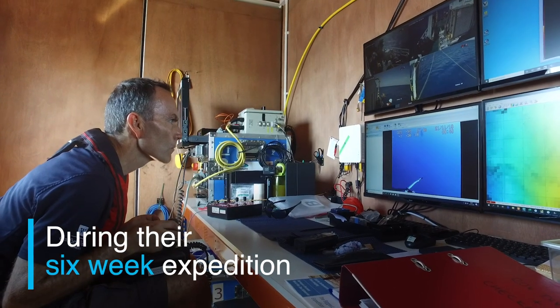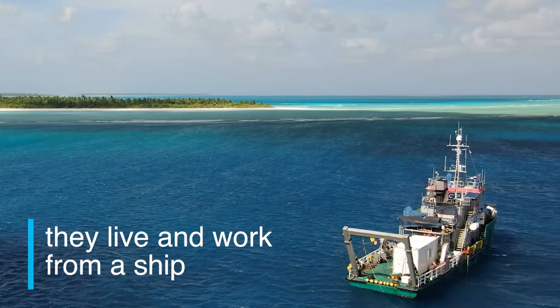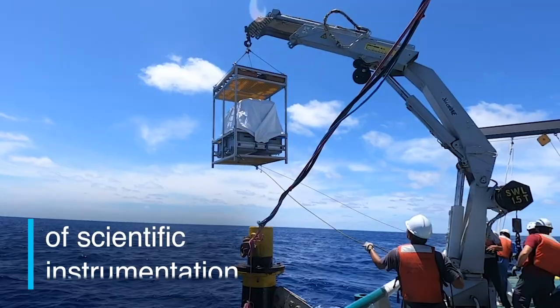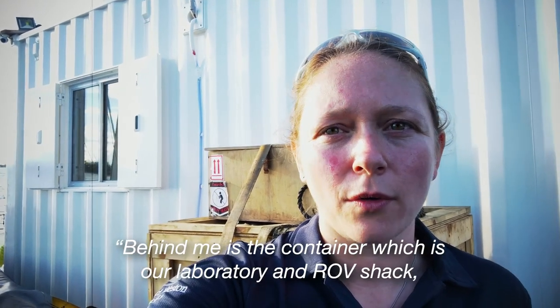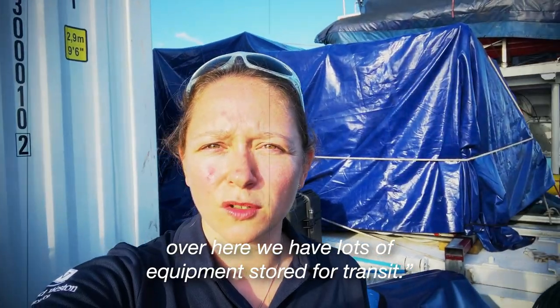During their six-week expedition they live and work from a ship which contains over 10 tonnes of scientific instrumentation. Behind me is the container which is our laboratory and our OVSHA. Over here we have lots of equipment stored for transit.